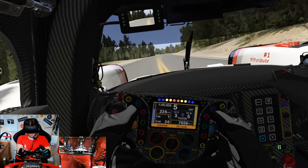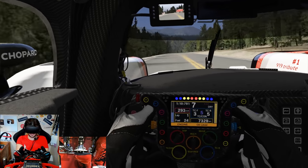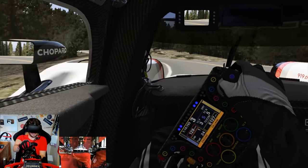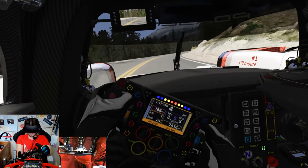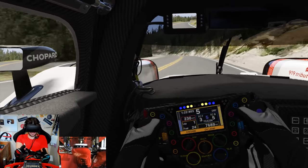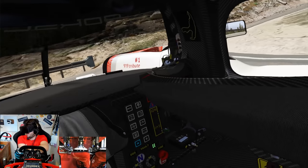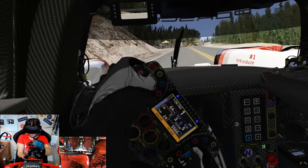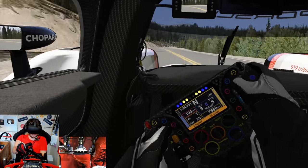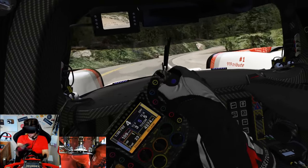Coming up to a deceptively fast left-hander - you can go flat through here. You don't think you can, but you can. Now up to 300km/h before mashing the brakes down here. Brakes are very important - that left-hander is very easy to get wrong and go off into the trees. Very easy to just clip the gravel on the inside of the circuit and that really upsets the car.